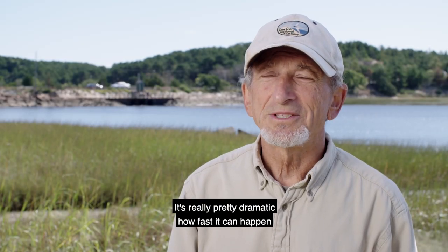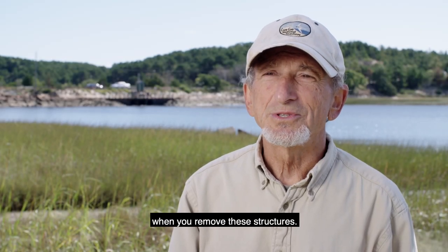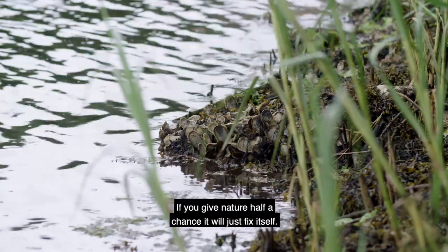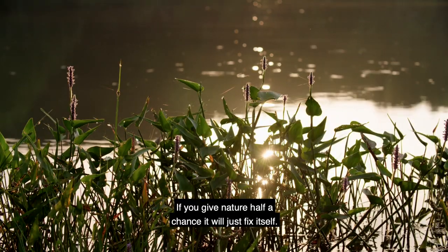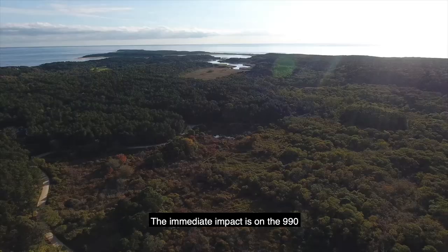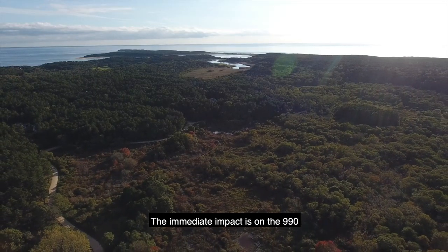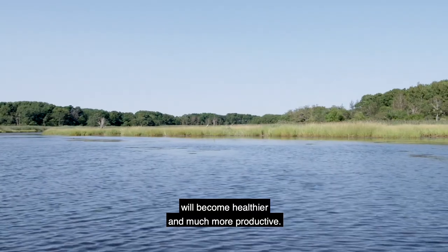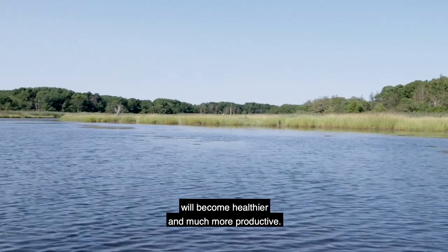It's really pretty dramatic how fast it can happen when you remove these structures. Fish and the shellfish larvae will flow right in with the tide. If you give nature half a chance, it'll just fix itself. The immediate impact is on the 990 to 1,000 acres roughly — the land that will become healthier and much more productive.